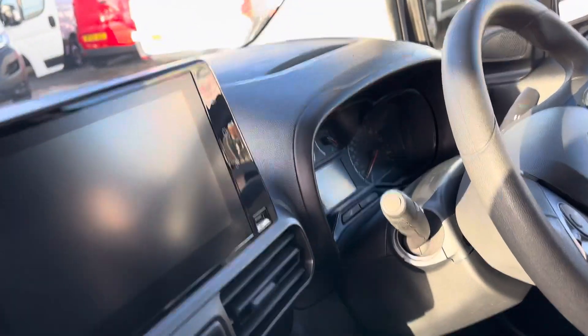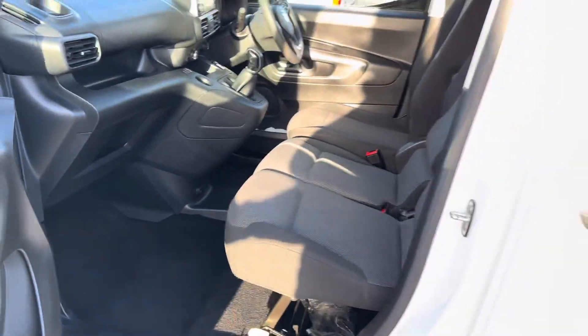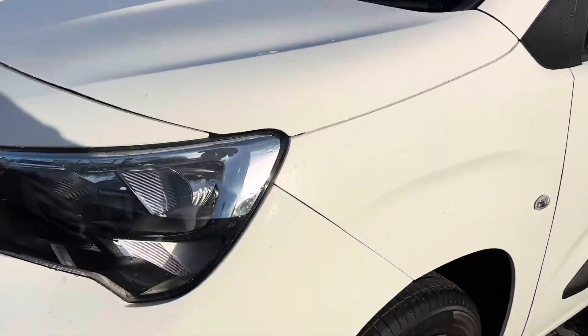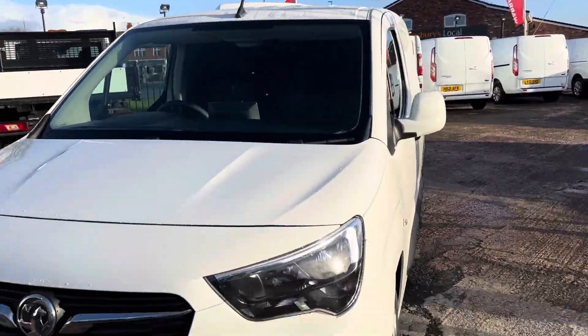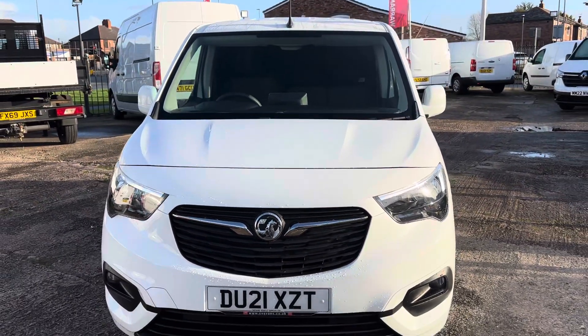It's got aircon, Bluetooth, cruise control — it's obviously a three-seater. It's also got spotlights on there. If you need any more help or information, don't hesitate to give us a call. Thank you for watching.